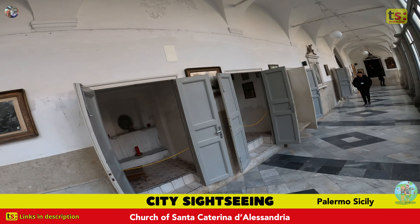One of the most fascinating curiosities of this place is the internal sweet shop, where sweets from various monasteries in Palermo are reproduced according to the ancient recipes of the nuns.